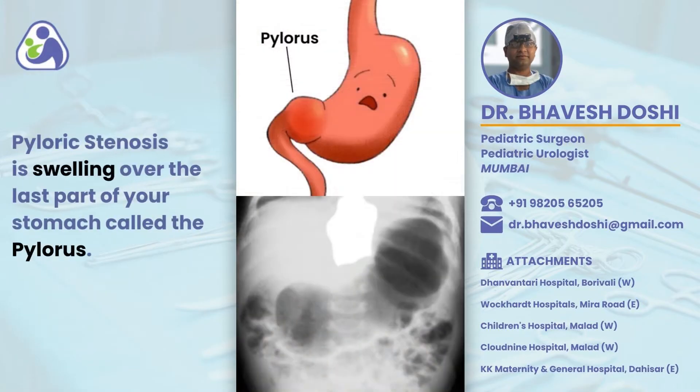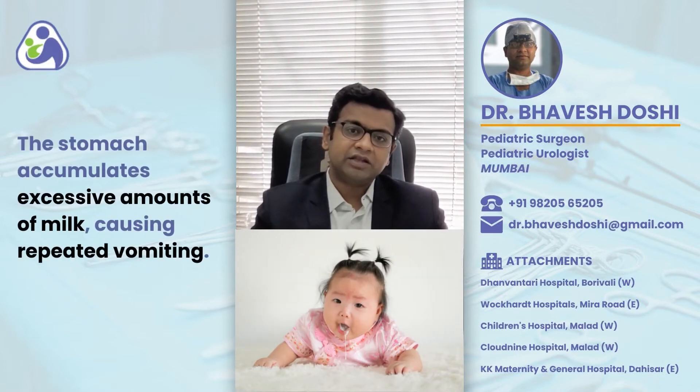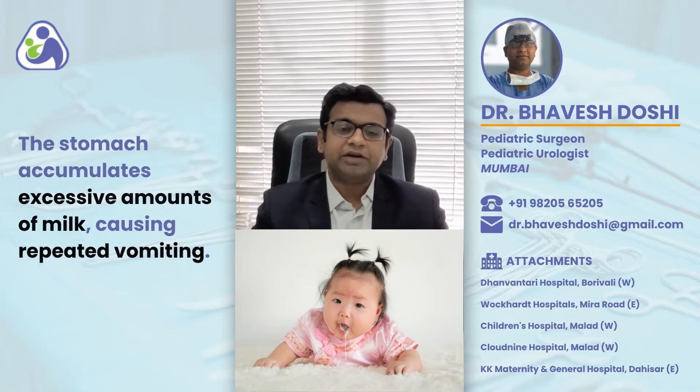Pyloric Stenosis is a condition where the last part of the stomach, which is called the pylorus, has a swelling over it because of which the milk that is fed to the child does not pass beyond the stomach into the small intestine. This leads to excessive accumulation of the milk in the stomach, leading to repeated vomiting.